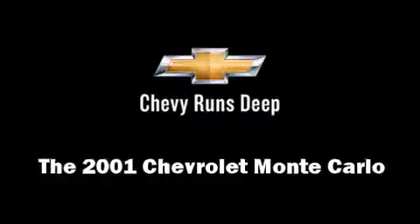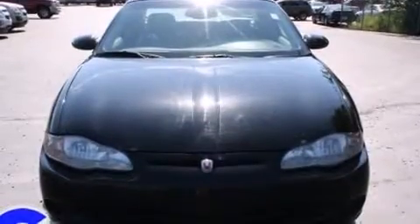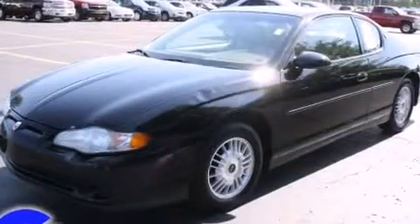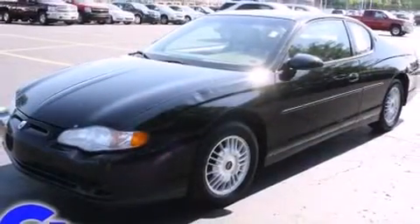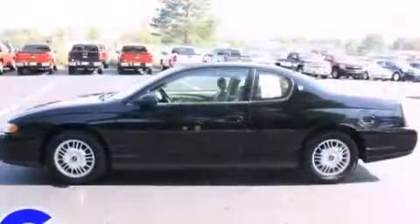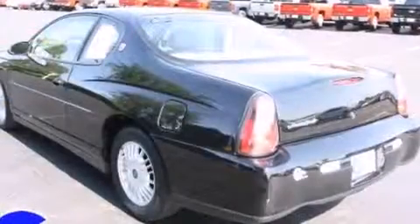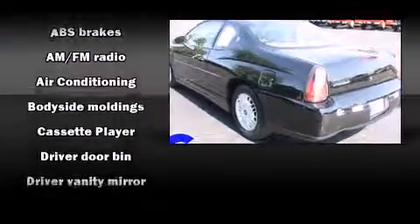The 2001 Chevrolet Monte Carlo. This two-door, five-passenger coupe provides exceptional value. Chevrolet made sure to keep road handling and sportiness at the top of its priority list. It features an automatic transmission, front-wheel drive, and a refined six-cylinder engine.